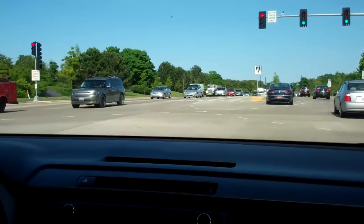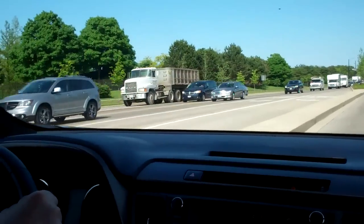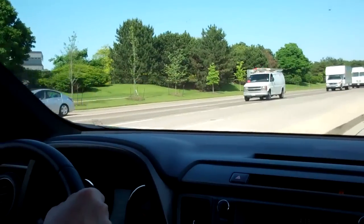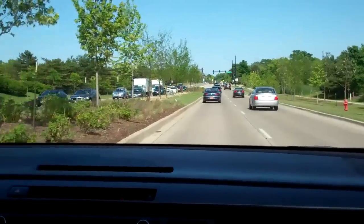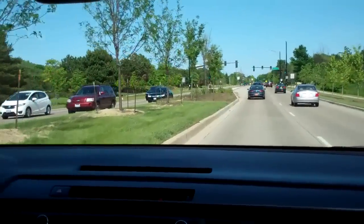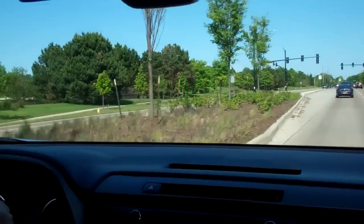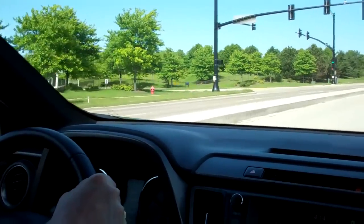My number one complaint with this RAV4 would have to be the ride. The combination of the sportier suspension and the 18-inch wheels results in a ride that is actually very jumpy, jittery — not good even on smooth pavement, so you can only imagine how awful it can be when you're on bad Chicago streets.